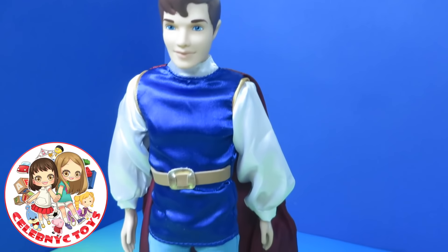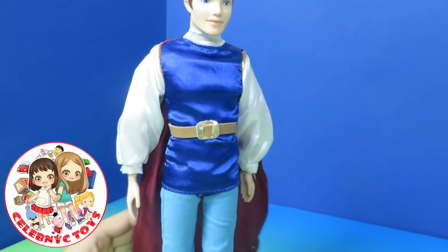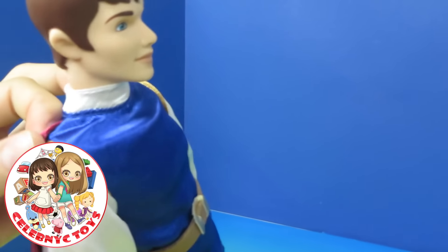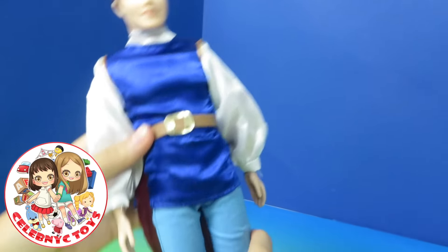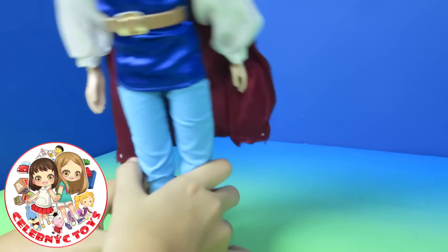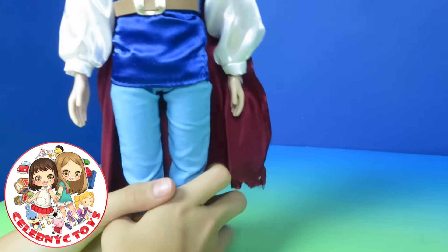Here is Prince from Snow White. He has a nice red cape, a nice belt, awesome boots, and he's ready to meet Snow White.